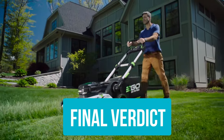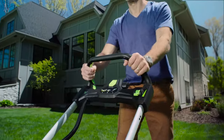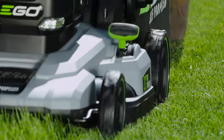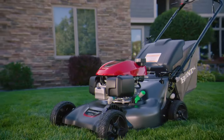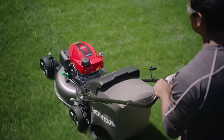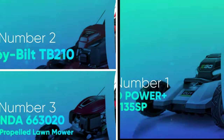Final verdict: you'd be hard-pressed to find a better option than the Ego Power+ LM2135SP. This top-rated model offers variable speed, self-propelled operation, and runs up to 60 minutes per charge. Plus, because it's battery-powered, it's eco-friendly and requires very limited maintenance. If you're partial to gas mowers, the Honda 663020 is another solid choice — it offers personal-paced speed control as well as a unique setting for leaf shredding. Let us know in the comments which model works best for you and why.